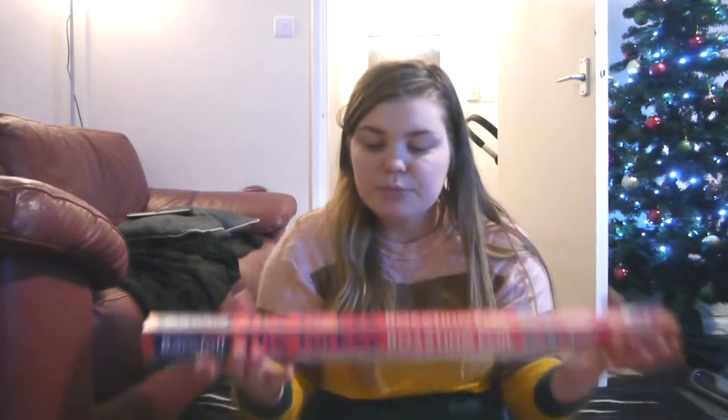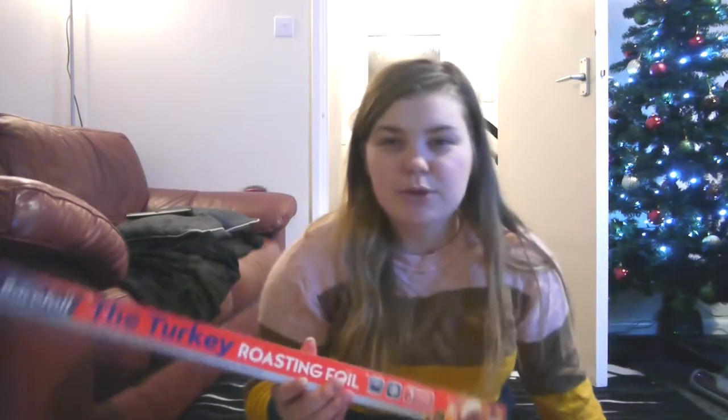Dan's also been on at me for some turkey foil, which I have no idea why because we're not even having a turkey for Christmas. But this was like a quid, and the wrapping papers were like a quid each. I was looking at this in Tesco and I think it's like £2.50, so I'm happy to pick this one up.